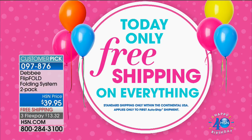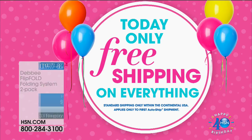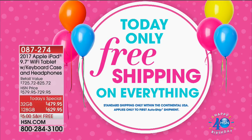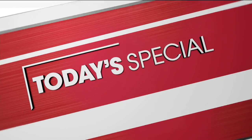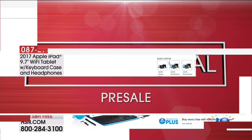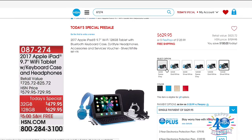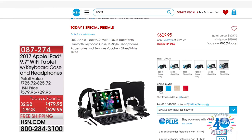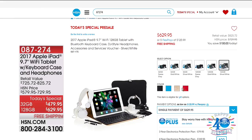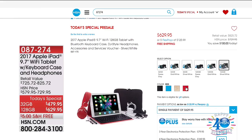Free shipping and handling on absolutely everything today only — that's kind of fun, right? We have a lot of great stuff coming up. Coming up, we've got a Today's Special on an iPad — it's a really great deal. It comes with headphones and a Bluetooth keyboard case — an exclusive configuration here at HSN. It comes in different colors: black and blue, available in 32 gigabyte or 128 gigabyte. The pre-sale is available on HSN.com right now in your choice of colors.